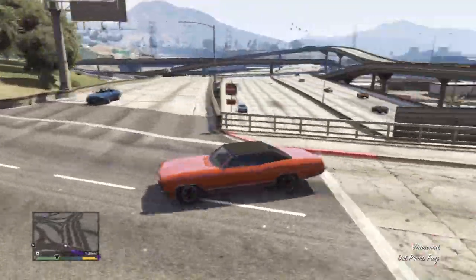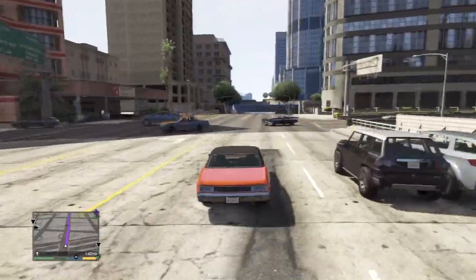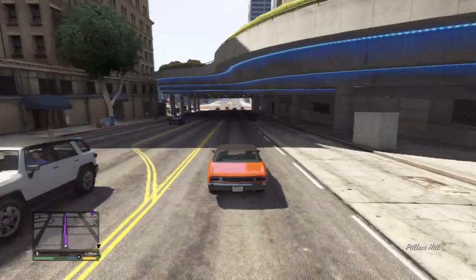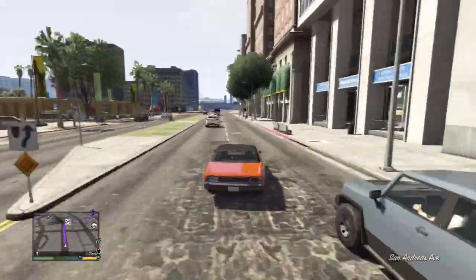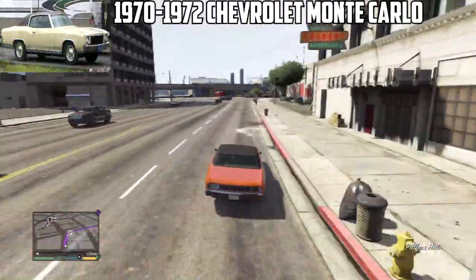We're going to make a nice U-turn here. The car is pretty heavy compared to most of the muscle cars in the game, so the acceleration is not that great, but the speed is decent — well, not the greatest when you compare it to the other muscle cars. It's sort of the classical 1970s Chevy Monte Carlo — that's the resemblance to it in real life.